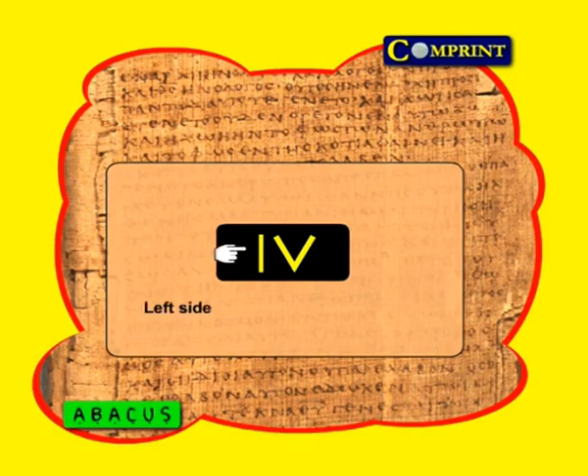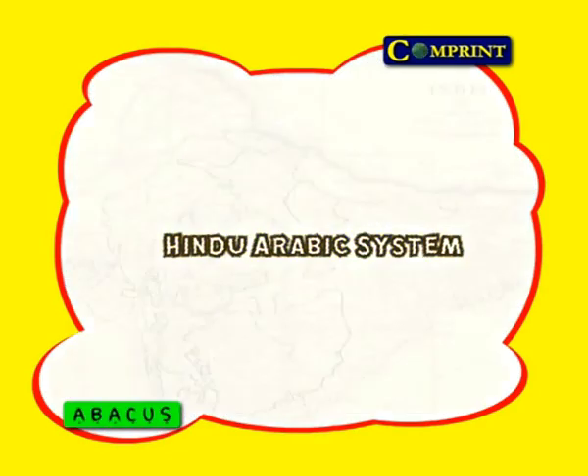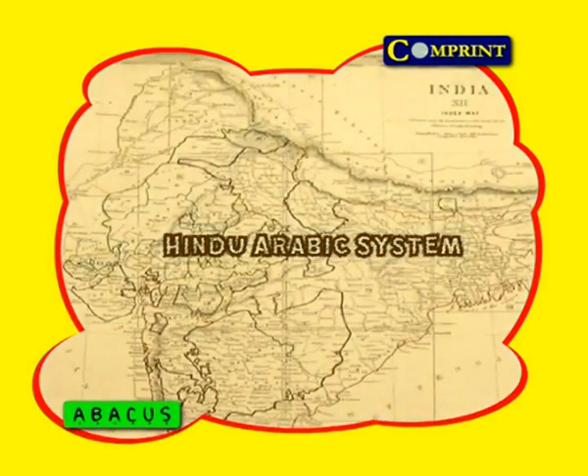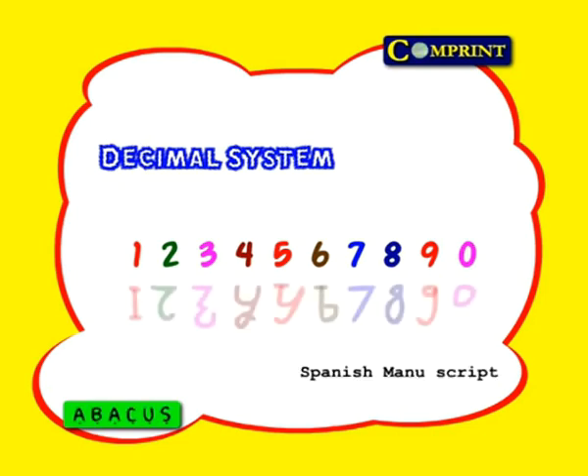The modern system of numbers is called the Hindu-Arabic system, because we are proud to say it was invented in India and came to the western world by way of Arabia. The 10 signs of the modern decimal system are 1, 2, 3, 4, 5, 6, 7, 8, 9, and 0. But some thousands of years ago, as per a Spanish manuscript, the numbers looked like this.